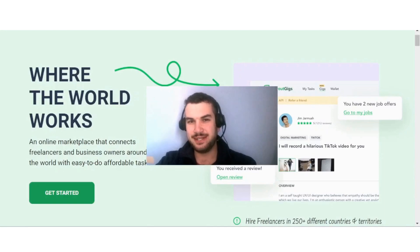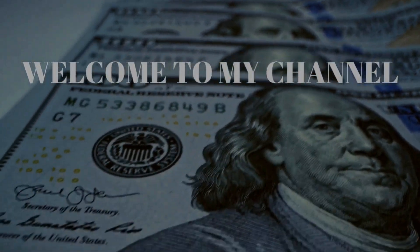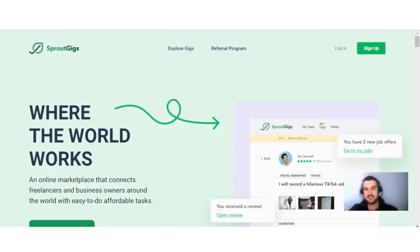Hi guys, if you are interested in learning more about Sprout Gigs and how you can make money with this site, then this video is for you. Sprout Gigs is a site that pays you to do different small tasks online.